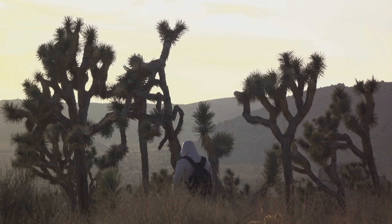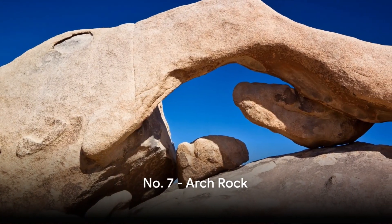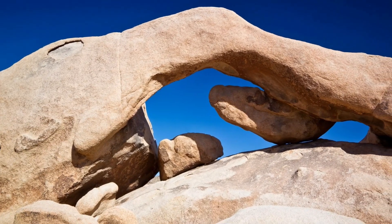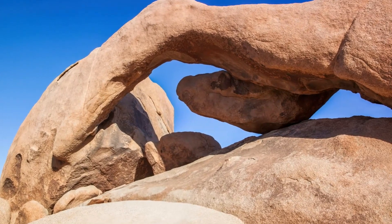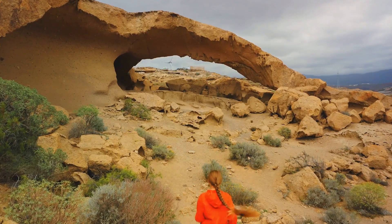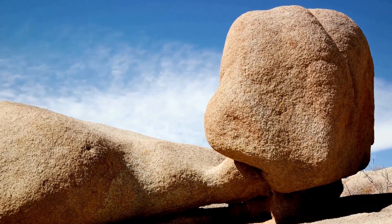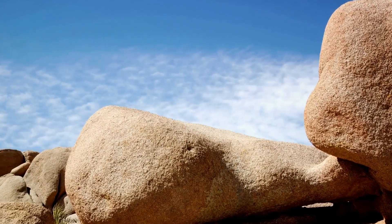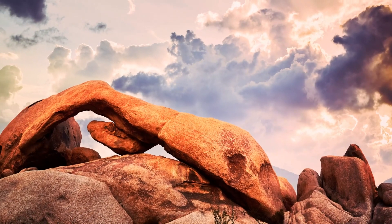Picture this: a rock formation with a natural arch, standing majestically amidst the desert. That's Arch Rock for you. This iconic spectacle, a testament to the artistic prowess of nature, is conveniently located near White Tank Campground. Easily accessible, it's a must-see for every adventurer. Imagine walking under its arch, feeling like you've stepped into a different world — it's not every day you get to witness such a marvel, sculpted by time itself. Arch Rock, a gateway to nature's architectural marvels.